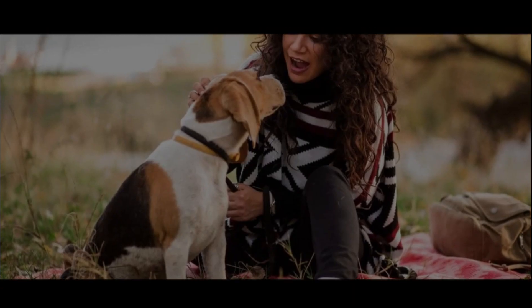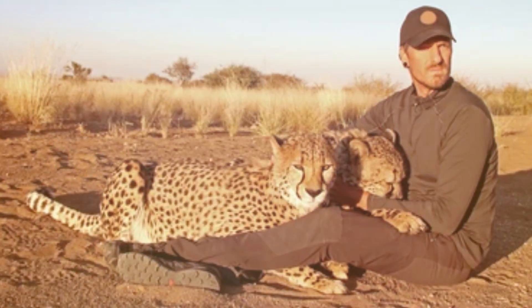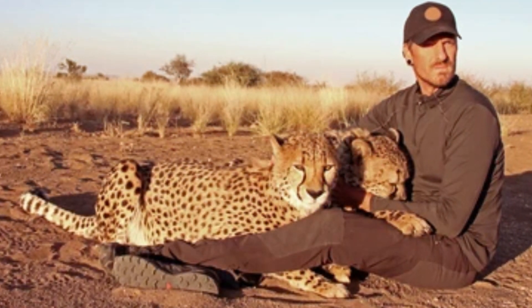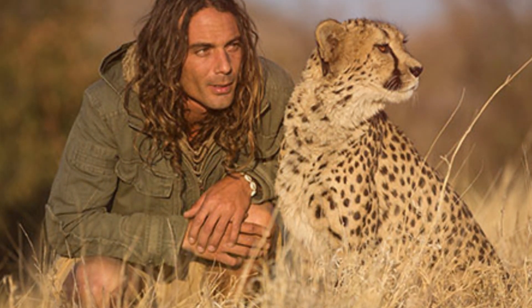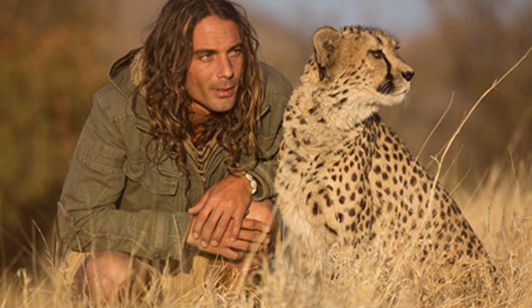6. Speak calmly. In a firm but calm voice, speak to the animal. This not only alerts it to your presence, but may also help identify you as a human, rather than prey.